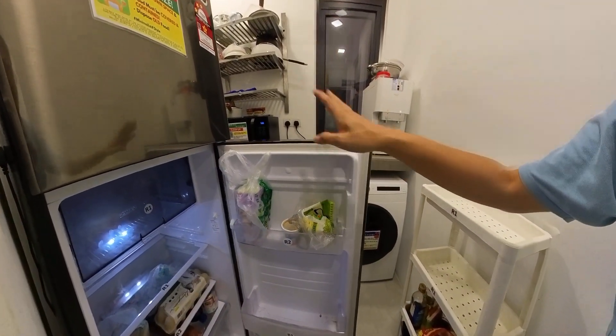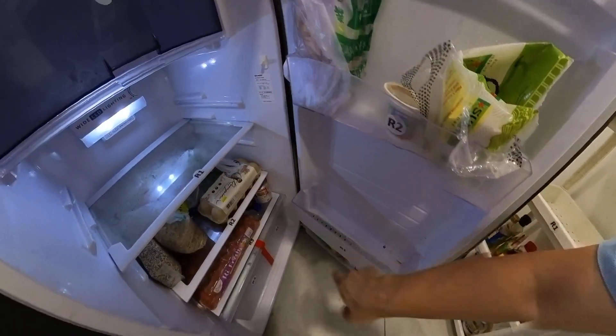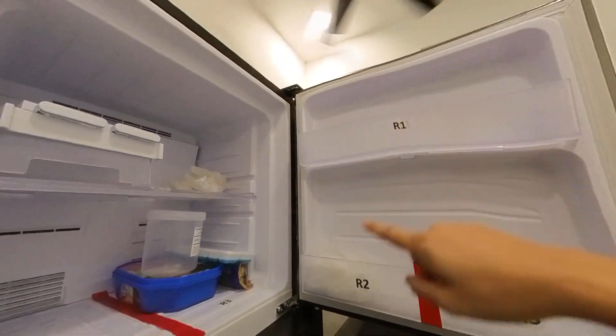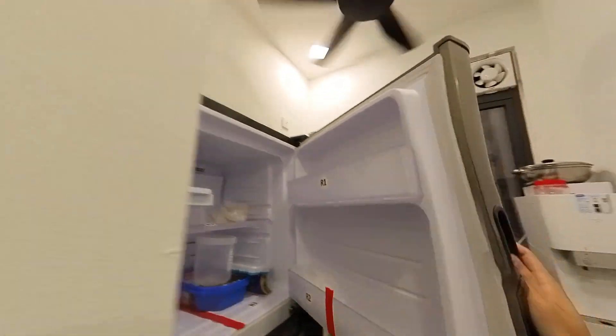When it comes to the fridge, if you are staying in room number 1, this section is designated for room number 1. You will have a sufficient place. Your rental is inclusive of wifi and water.